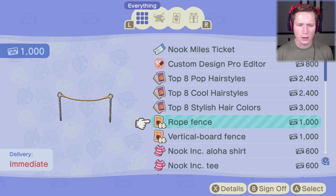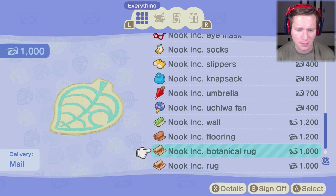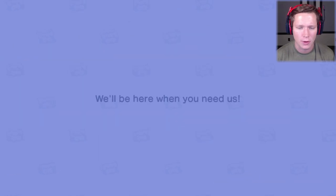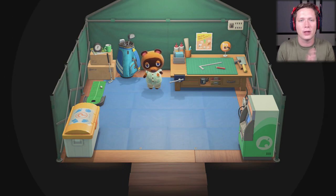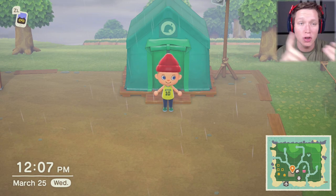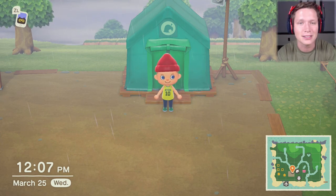There's also a rope fence and a vertical board fence available for 1,000 miles each at the Nook Stop, but I'm saving miles for exploring. I hope you guys enjoyed — that was a very successful episode. We got a lot done, so I'm going to sign off, do resource grinding, and I'll see you tomorrow where we should have a new house, pay off the upgrade loan, get new neighbors, and maybe even a new bridge. Peace out!